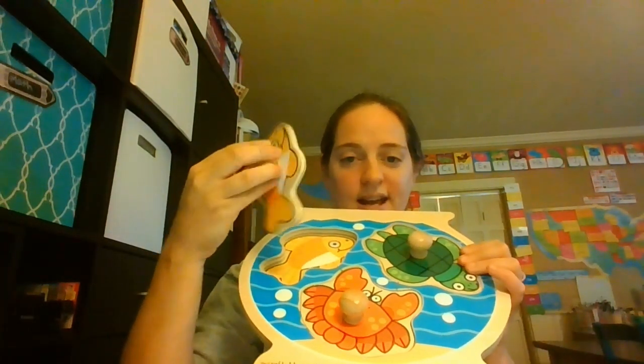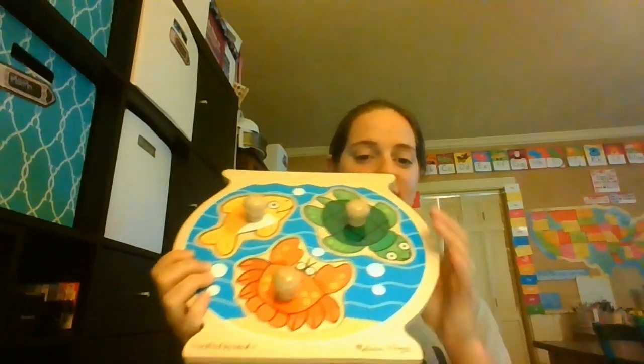One of the activities that we're going to be doing is this puzzle. These puzzles are great because they are big knob, and it's just a small little puzzle for him to do, and it's by Melissa and Doug.